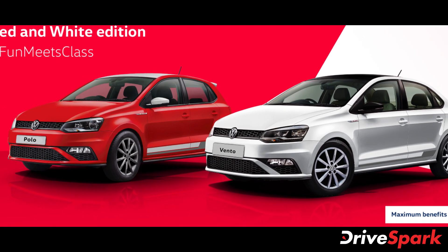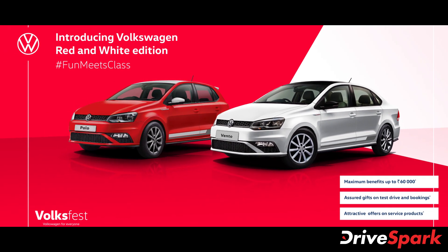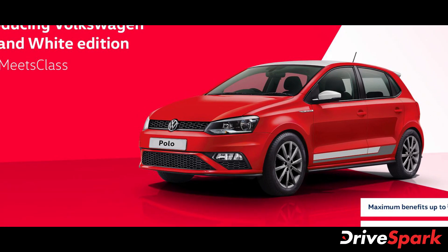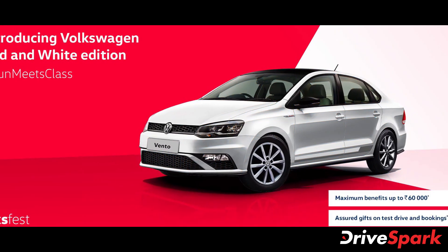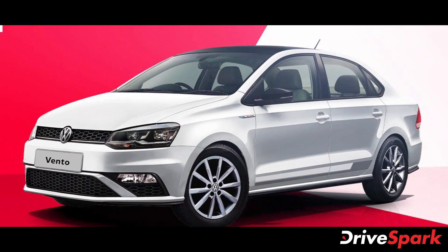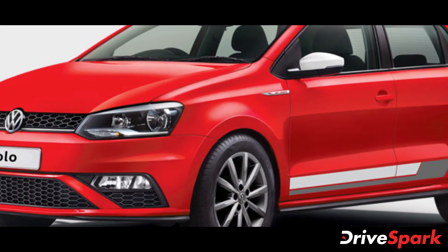The red and white edition Polo and Vento models are available in flash red, sunset red and candy white colors depending on the model. This includes a red paint scheme on the Polo hatchback with several trim pieces including the roof finished in white. On the other hand, the Vento model features a white paint scheme with several trim pieces including the roof finished in black.